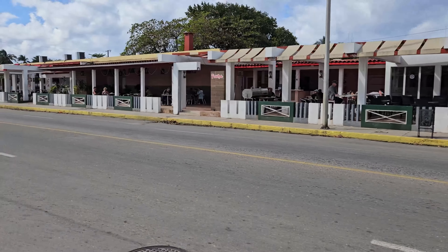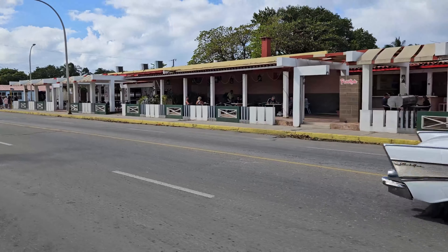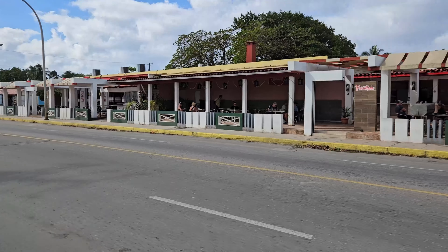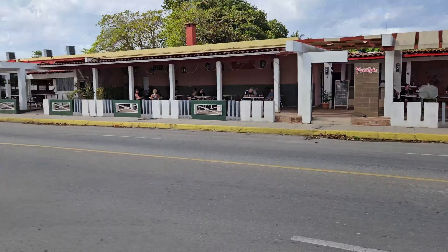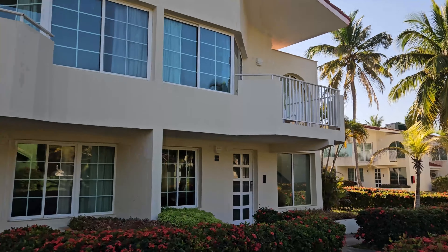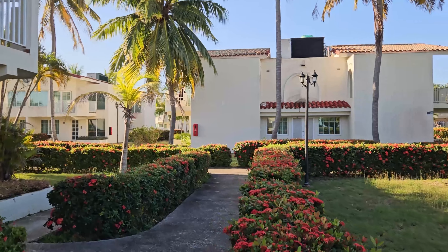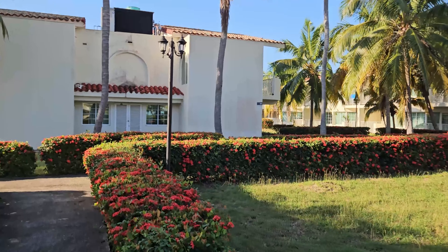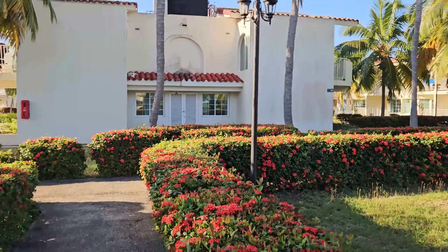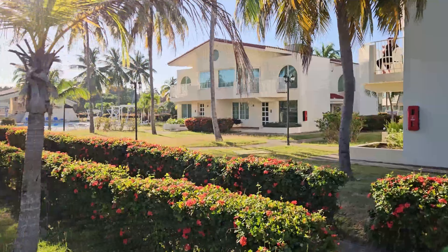We bought quick-dry beach towels off Amazon — kind of a microfiber — and they were awesome. You don't have to bring resort towels, which get packed full of sand and take forever to dry in the humidity. These towels would dry in the wind on the beach right after use, and they packed up into pretty much a small Nalgene bottle size — very small and light.